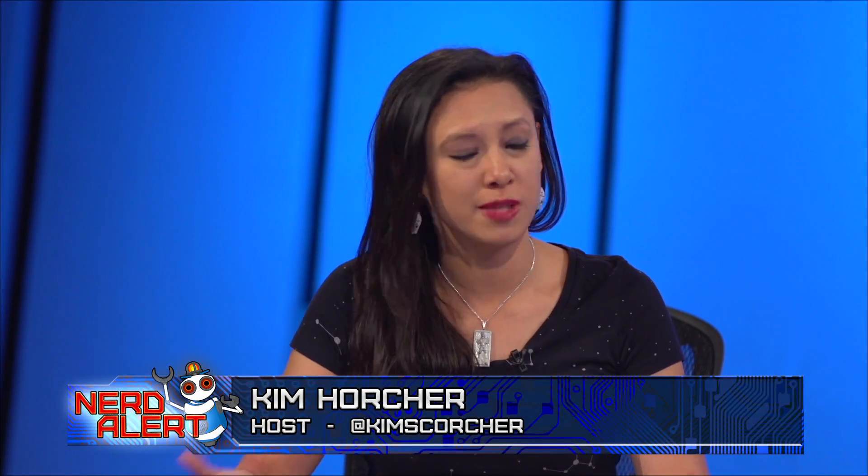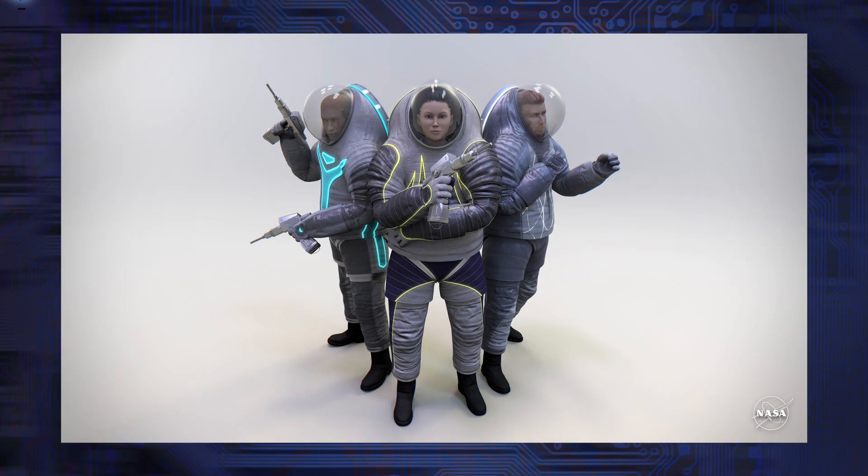NASA has introduced its Z-2 prototype suit. This suit isn't really for spacewalks — it's more for exploring the surfaces of planets. They're hoping that people can vote on what the aesthetic aspect of the suit will be, so let's take a look at a couple of those.